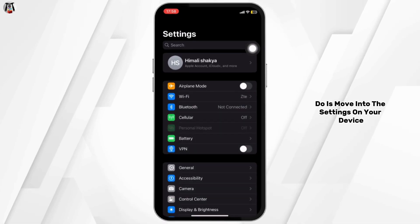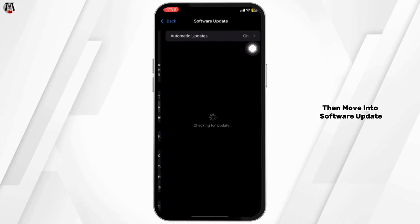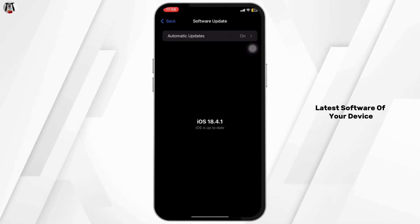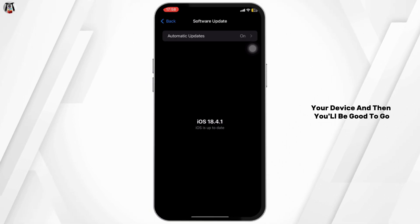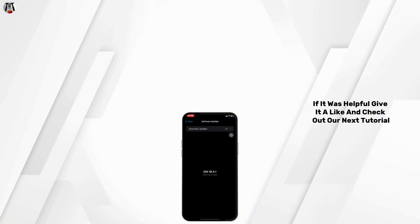Once you have the updated version, move into Settings on your device, head over to General, and then move into Software Update. Make sure that you are using the latest software on your device. After that, try restarting your device and then you'll be good to go.